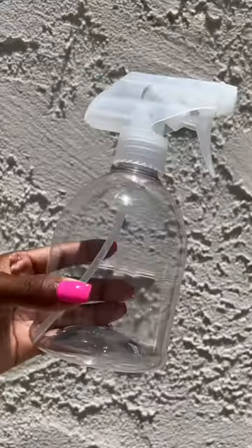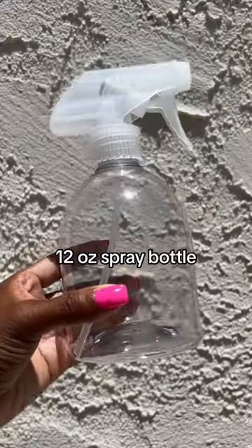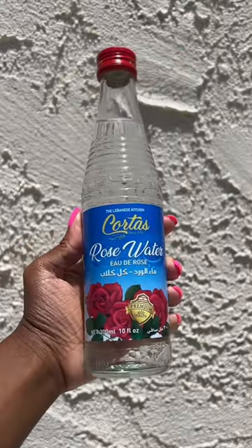Hey y'all, it's Megs. Let's get our rose water mix on. I've been using this for years and my hair loves it for its moisture and to refresh style.